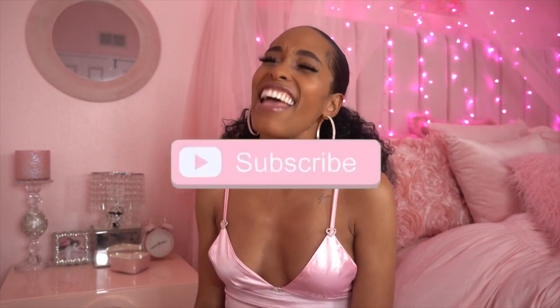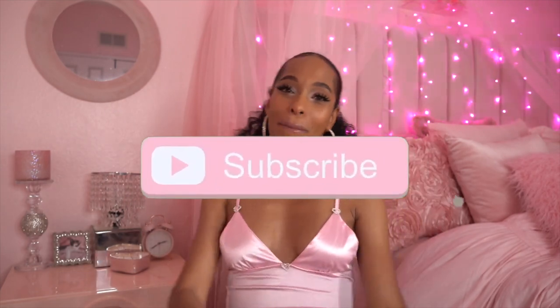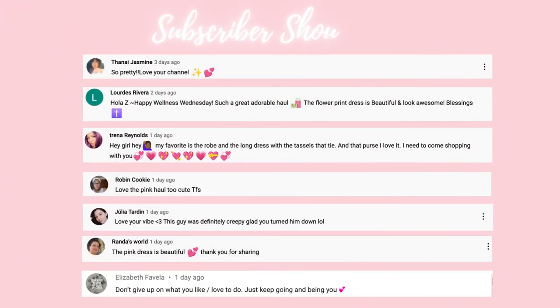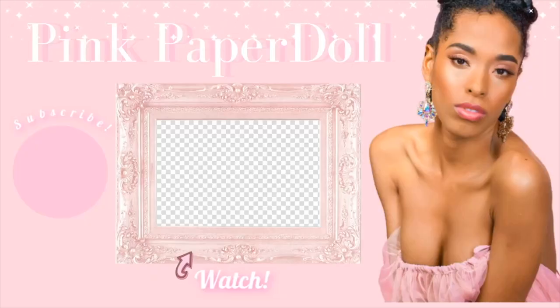That's it, dolls — that was my review for the Victoria's Secret Bombshell in Bloom fragrance. I hope you loves enjoyed this video. Don't forget to like, share, comment, and subscribe, and I will see you dolls in my next video. Bye dolls! And today's shoutout goes to the cute queens down below. Thank you, girlies, so so much for supporting my channel and commenting — it really does inspire me and help my day and just keeps me pushing on. I love you guys and I can't wait to see you in the next video.